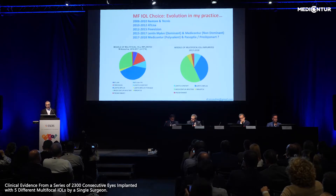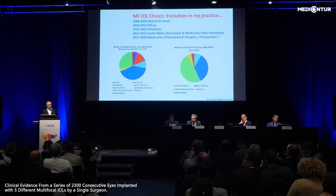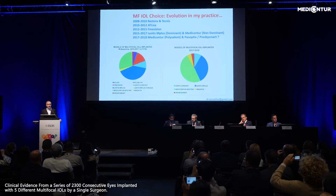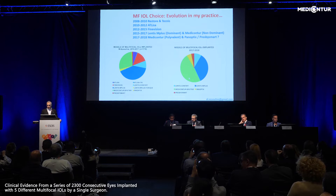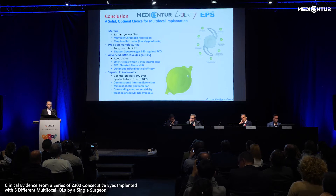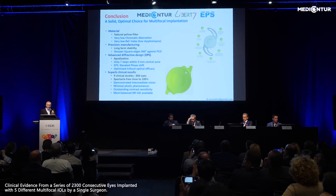This is the evolution of my practice. I started like anyone else with Restore and Tecnis, then moved to Atalisa when the price came down, then to Fine Vision when trifocality was introduced. But nowadays, Medi-Contour Liberty represents about half of my IOLs. It is a good choice for many reasons. The core message is that we should use these lenses more. Thank you very much for your attention.